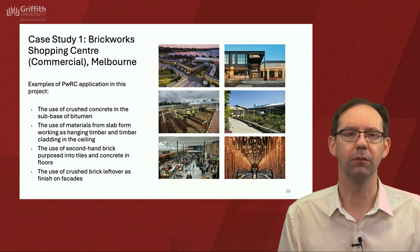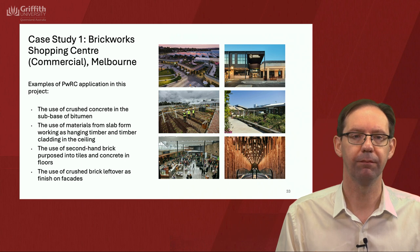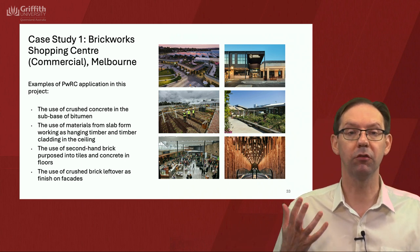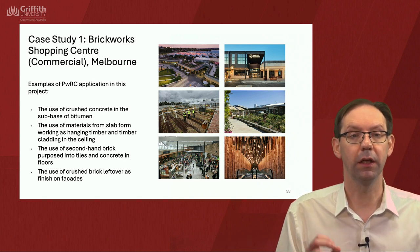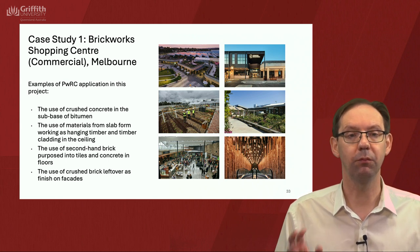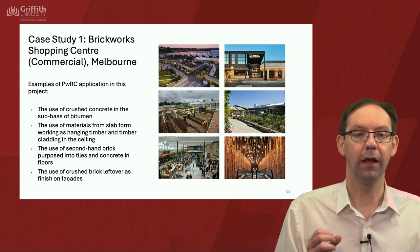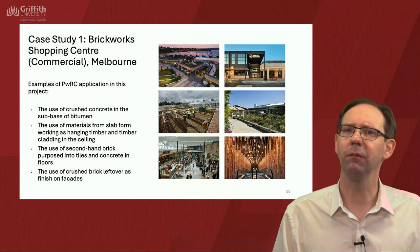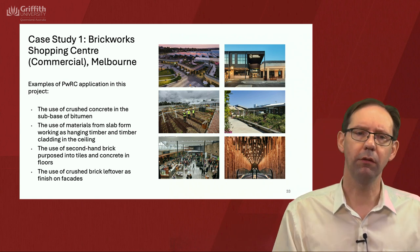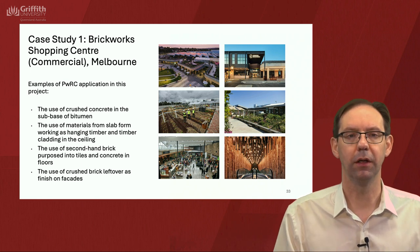For the Brickwork Shopping Centre in Melbourne, it used crushed concrete in the sub-base of bitumen, use of materials from slab formwork as hanging timber and timber cladding in the ceiling, use of secondhand brick repurposed into tiles and concrete in floors, and finally the use of crushed brick left over as finish on facades. So we're covering three of those materials — concrete, timber and brick.